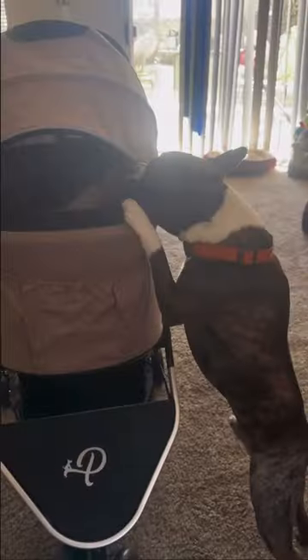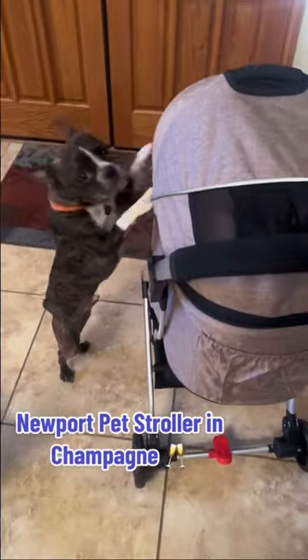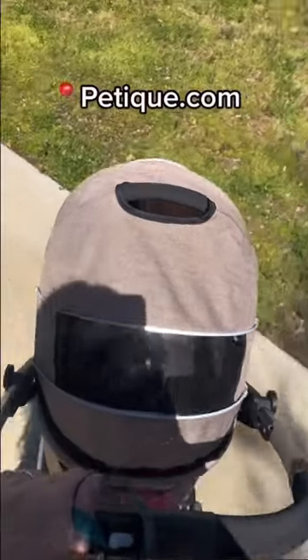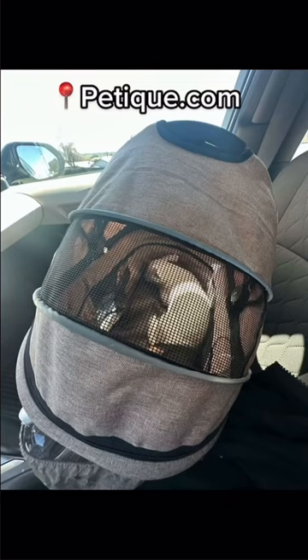My dogs were so excited they wanted to come with us. This is Petite's Newport pet stroller. It's a three-in-one travel system so it converts from a stroller to a carrier to a car seat. She got comfortable so fast and even fell asleep on the way home.